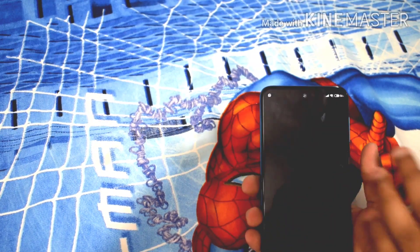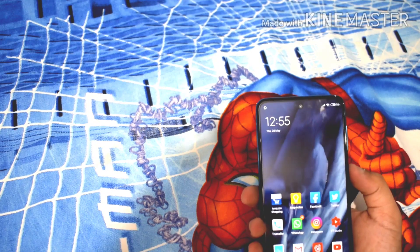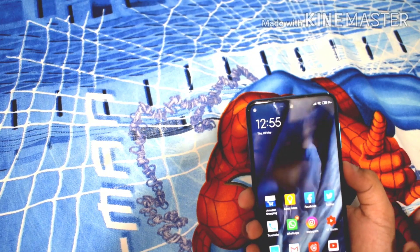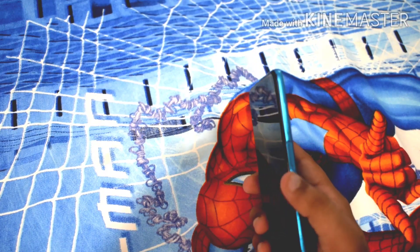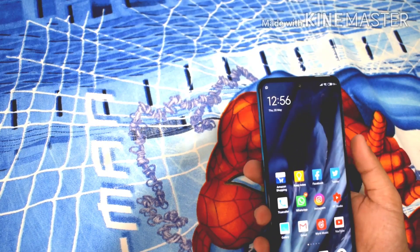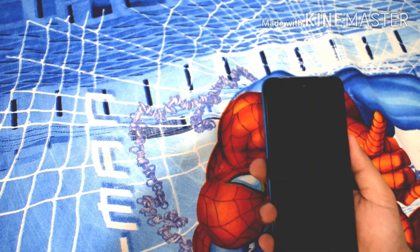Regarding unlocking methods, you have face unlock using the punch hole camera, but it's a 2D face unlock so it's not that secure. We also have a side-mounted fingerprint scanner, which is very good and works every time. I don't have any issue with the fingerprint scanner.